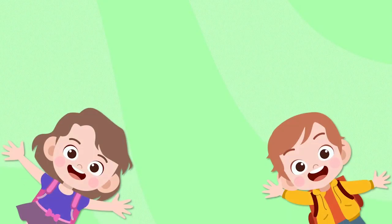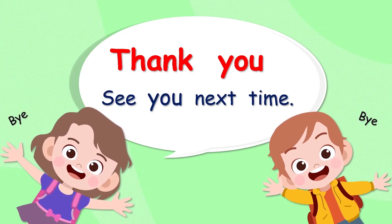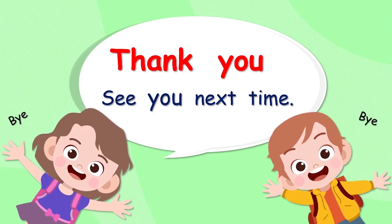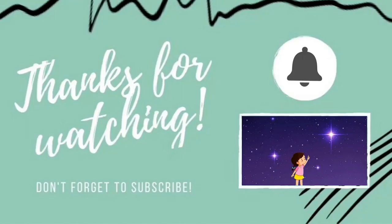And one last time, here are our final two friends. They always say thank you. See you next time. See you next time in grade four. Bye.